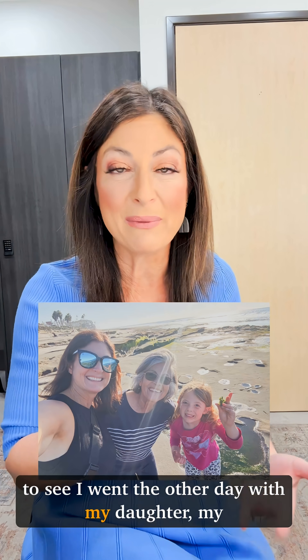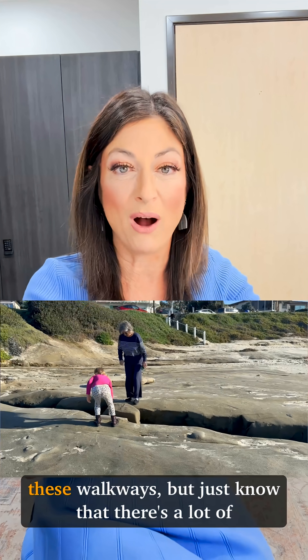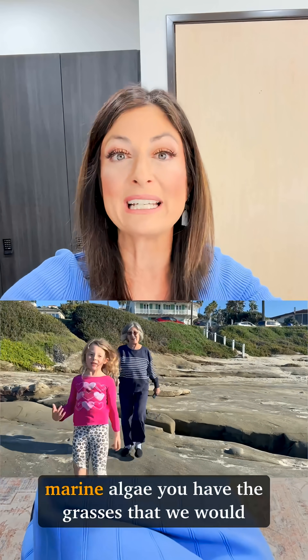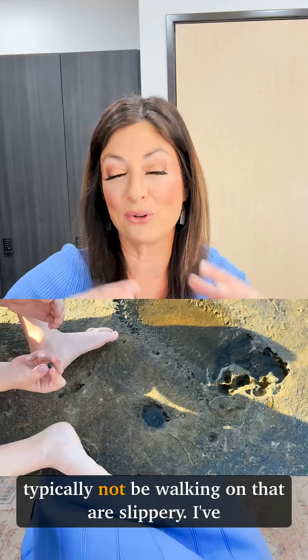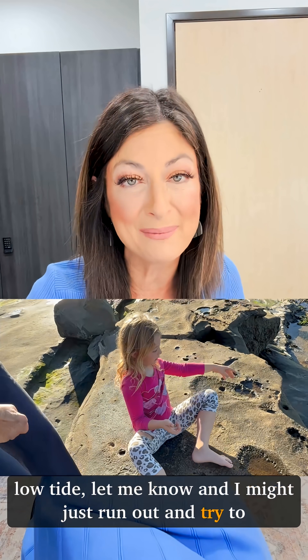I went the other day with my daughter and my mom as well, and we had a chance to walk along all these walkways. Just know that there's a lot of that marine algae — the grasses that we would typically be walking on — that are slippery. So there's a little slip risk going on. I even saw hermit crabs.